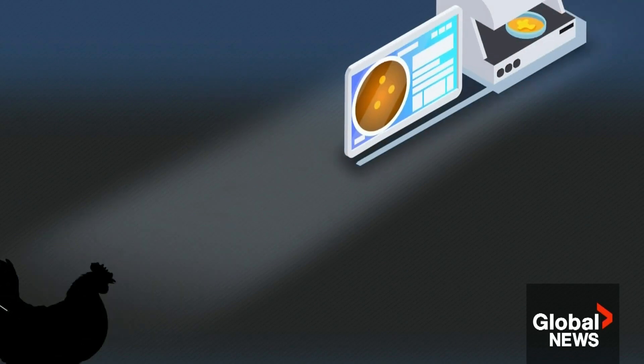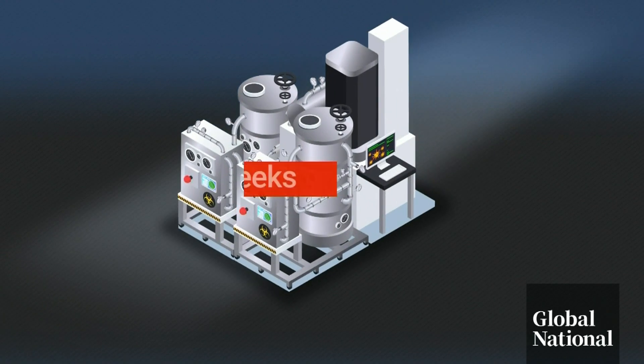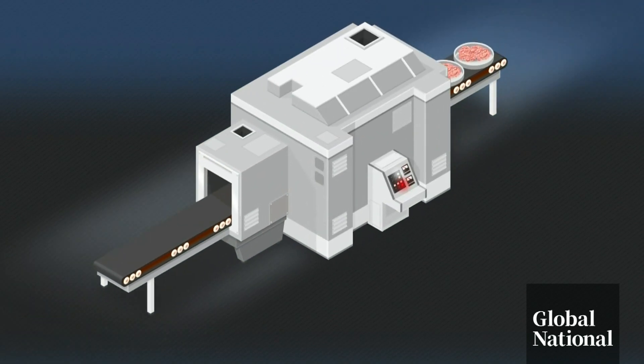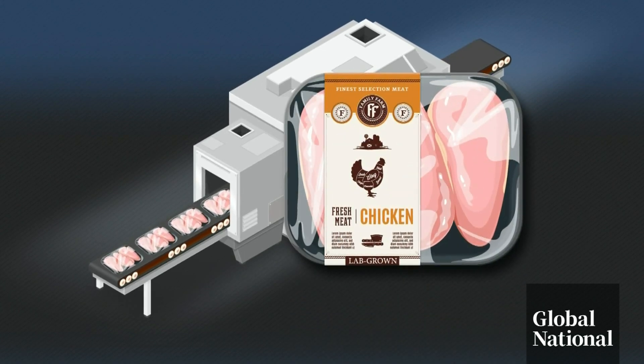They start with taking cells from a living animal. Then they're placed in a bath of nutrients inside a bioreactor where they multiply and grow. And then, in as little as two weeks, it comes out looking like minced meat. All that's left is to shape it so it looks like the real thing.